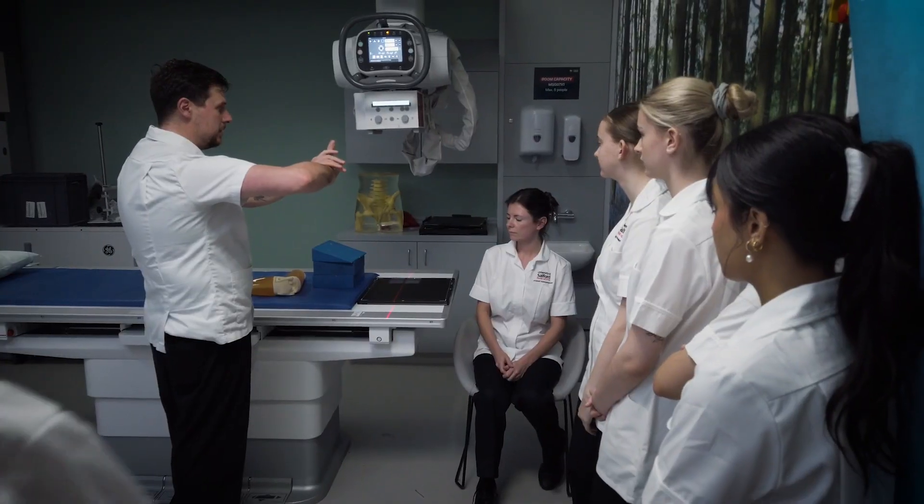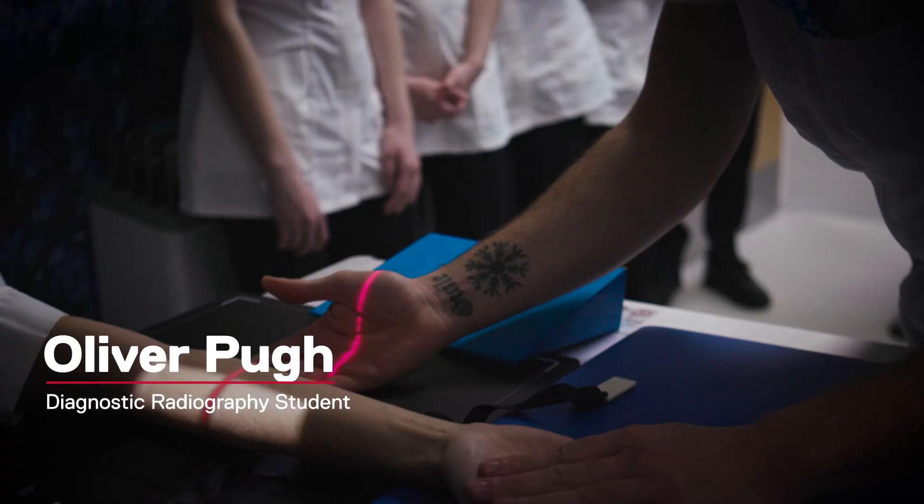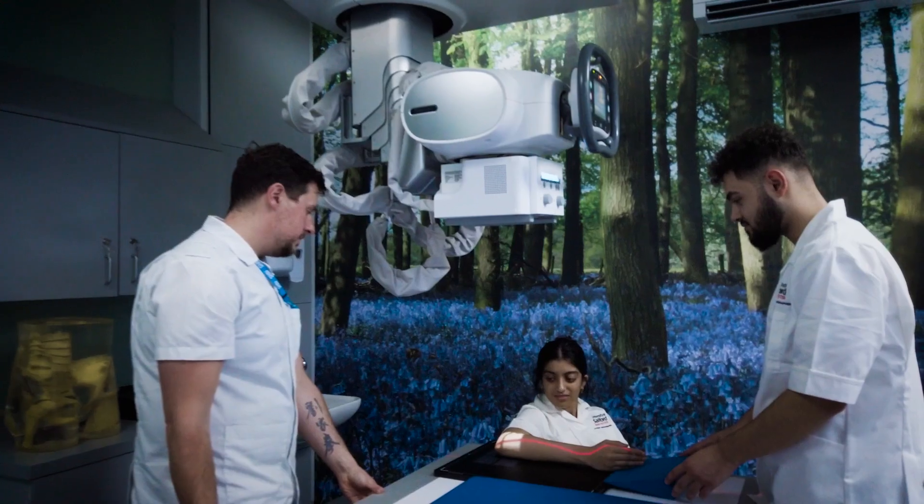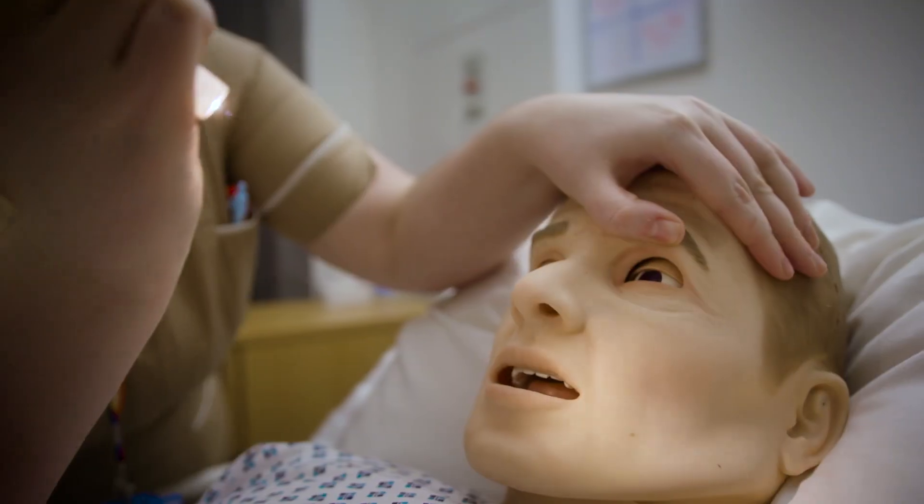It's really good that they've got the simulation suite here because you can get hands-on experience learning without actually doing it for real life on a patient. They love the experience because it's practical, it's fun because they're learning with each other — they have a really good experience and they want more.